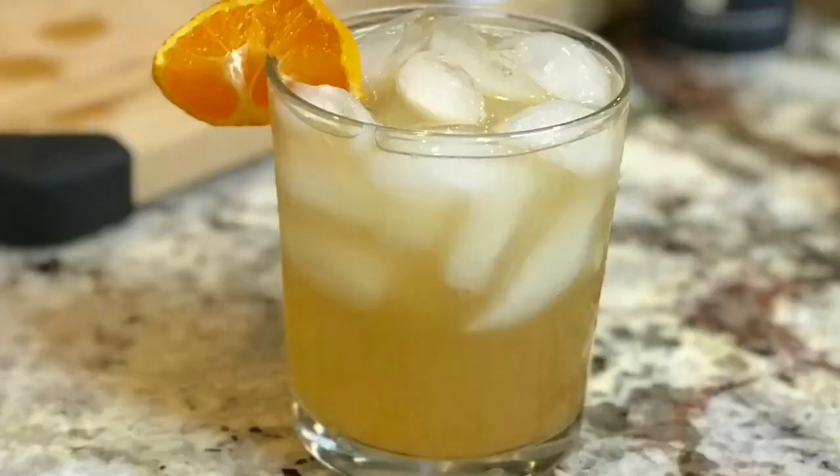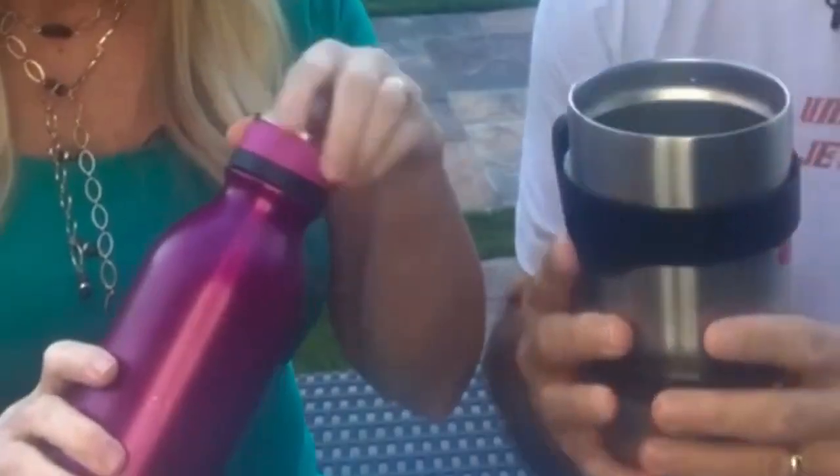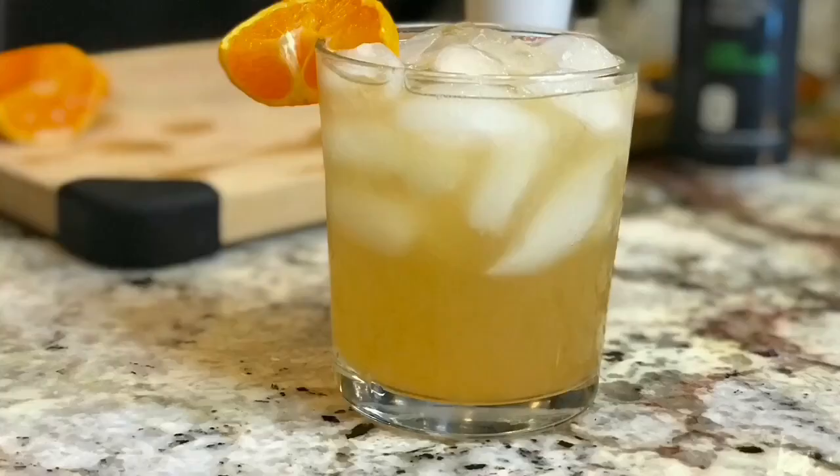Welcome back everybody — we've got a different treat for you. We're going to talk about a drink, but also about these things in it. They're called Yetis. We're going to tell you about that in a moment, but first let's talk about the drink: this is called the Undercover Jet Setter Mule. It's a fun drink — you see mules all the time, but we'll give you a different twist on this.